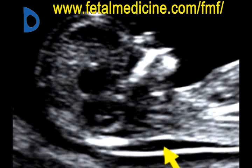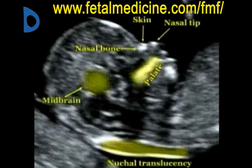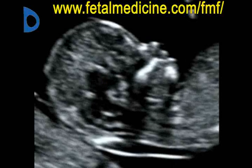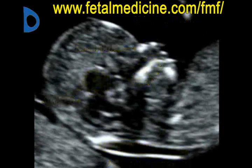Nuchal translucency is a black space seen by ultrasound behind the fetal neck, produced by the collection of fluid under the skin. Nuchal translucency is observed in all fetuses between 11 and 13 weeks and 6 days of pregnancy. In fetuses with trisomy 21 and other abnormalities, the size of nuchal translucency tends to be higher than in normal fetuses.